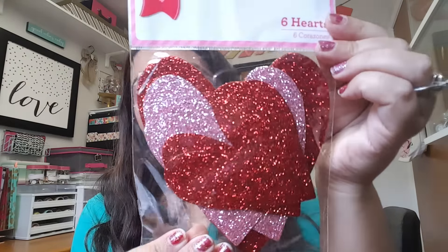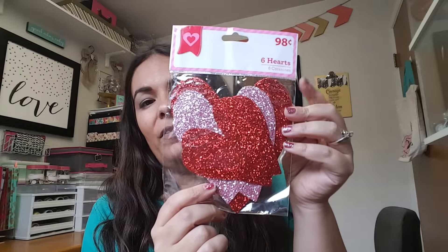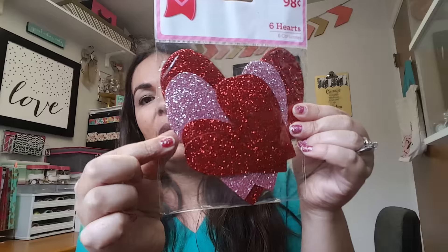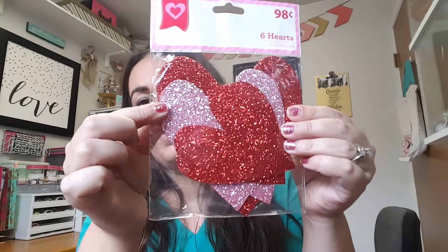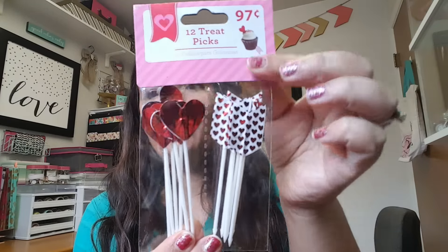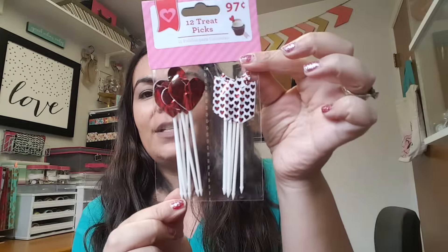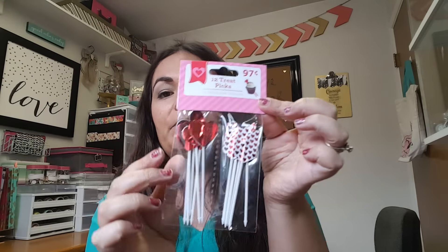I was looking for something similar at the Dollar Tree, which I haven't gone to yet. I think they have foam glittered hearts there. I thought these were cute as well — they're paper and have pink glitter in them. I also found these treat picks — there are twelve total, six in each style. I thought they'd be cute to add to friend mail; you can even add a little ribbon.